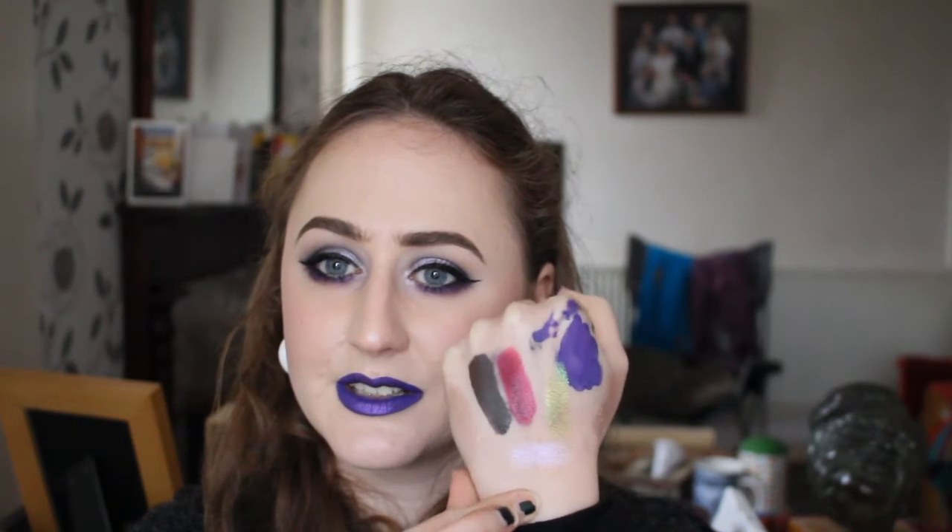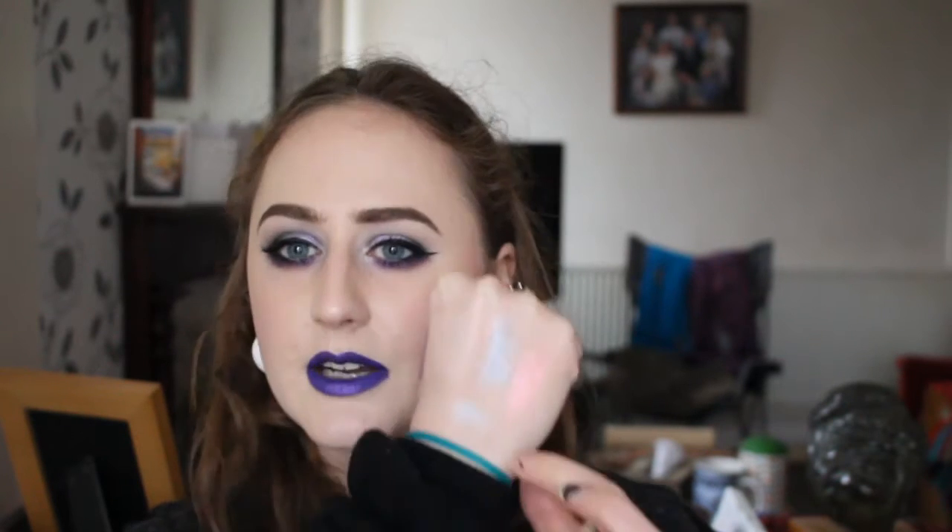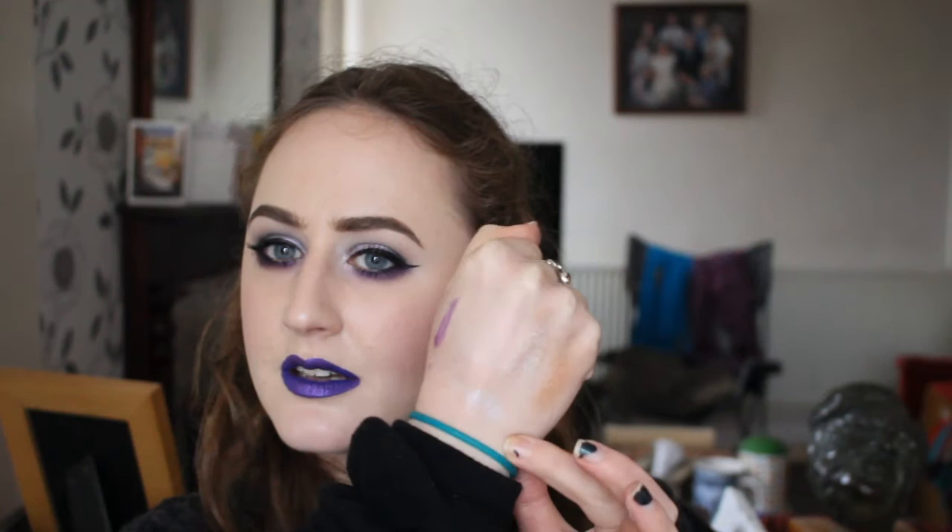The other two I have are Holograph and Hallucination, which I've had more recently — possibly within the last six months. Hallucination is — well, both of these are going along the lines of the MAC Reflects. This one has a pink reflect, great for the inner corner. And then Holograph is a blue one, but it does also have a pink sheen to it — blue and pink. I've been loving these the last month. They just completely transform an eye look — they can make one that looks alright and run-of-the-mill just look spectacular. I love them.